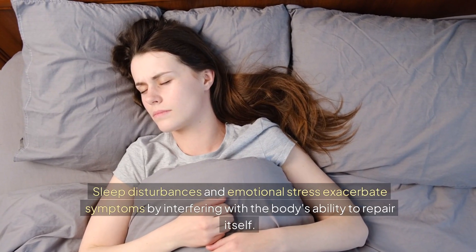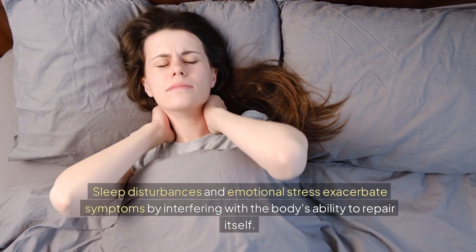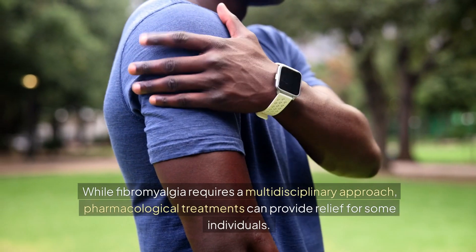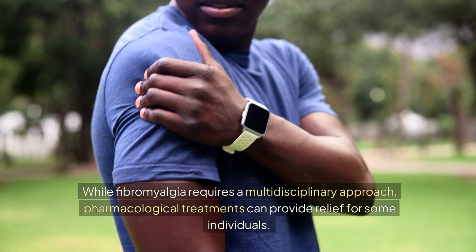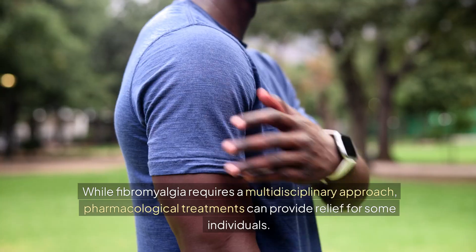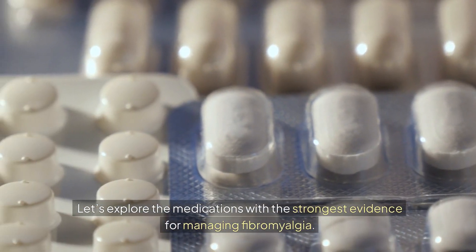Sleep disturbances and emotional stress exacerbate symptoms by interfering with the body's ability to repair itself. While fibromyalgia requires a multidisciplinary approach, pharmacological treatments can provide relief for some individuals. Let's explore the medications with the strongest evidence for managing fibromyalgia.